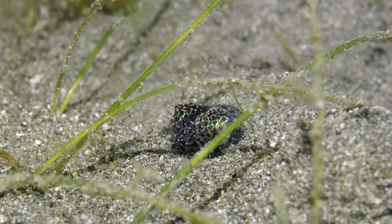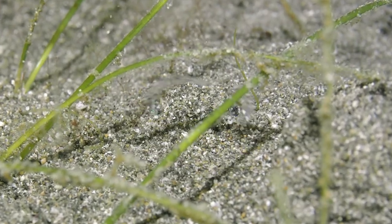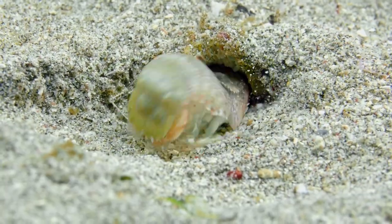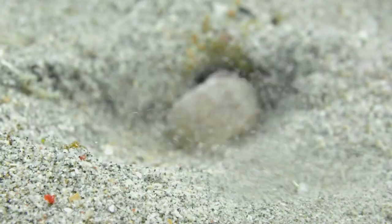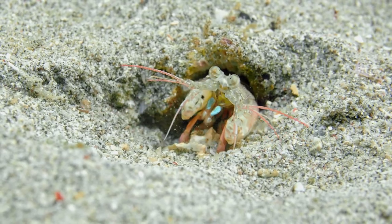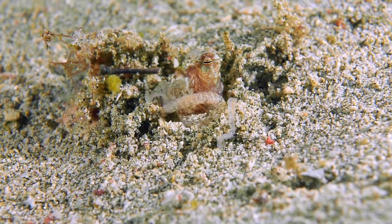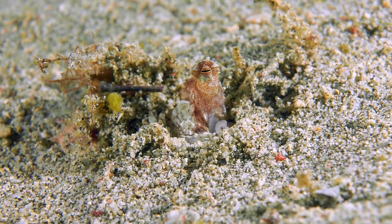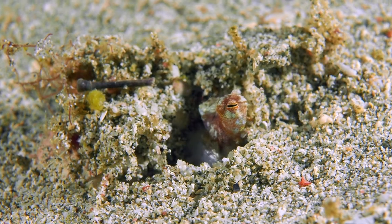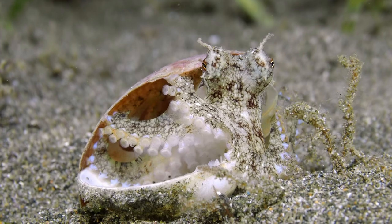A bobtail squid dives for cover. Sometimes a good house cleaning is needed. Now you see me — now you don't. A coconut octopus is all about staying at home.